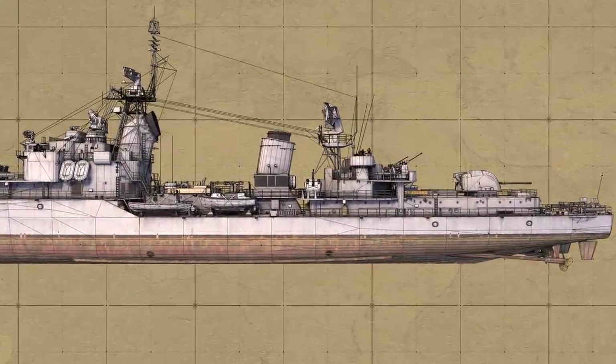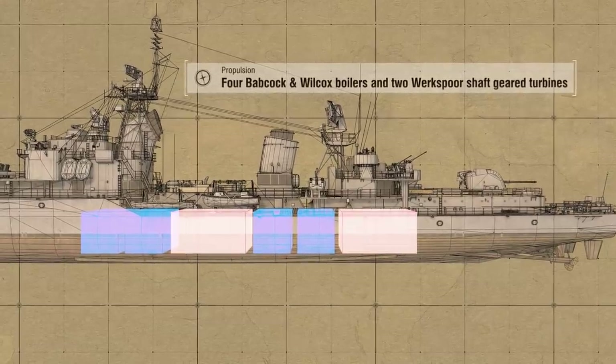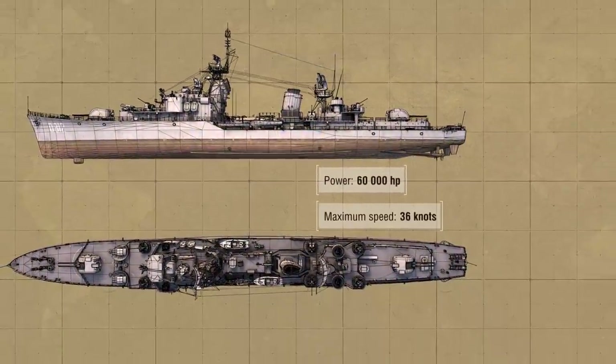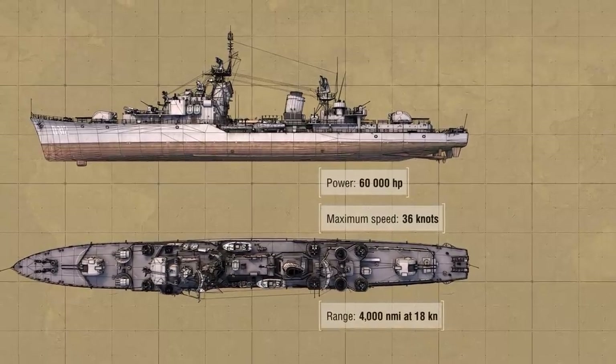Propulsion: four Babcock and Wilcox boilers and two Werkspoor shaft-geared turbines, 60,000 horsepower. Maximum speed 36 knots. Range: 4,000 nautical miles at 18 knots.